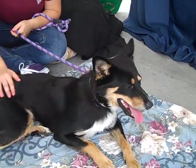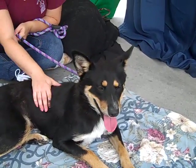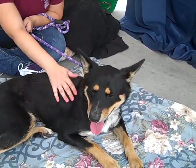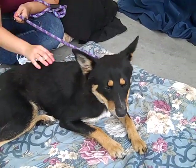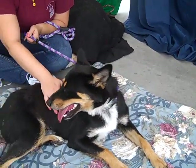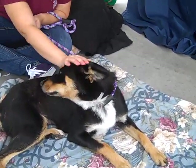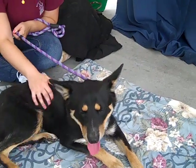Hey, I'd like you to meet Nanette. Nanette's ID number is A520-0861. Nanette is an altered female, tri-colored puppy. She's six months old and we think she's a border collie German shepherd mix. She only weighs about 38 pounds right now so she'll get a little bit bigger, but she's a great medium-sized dog.